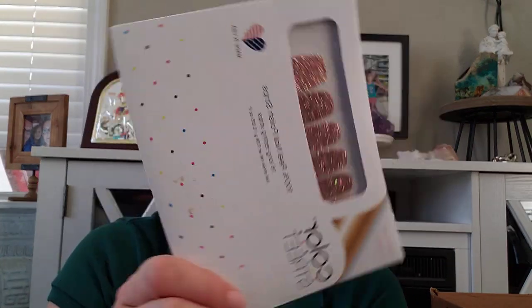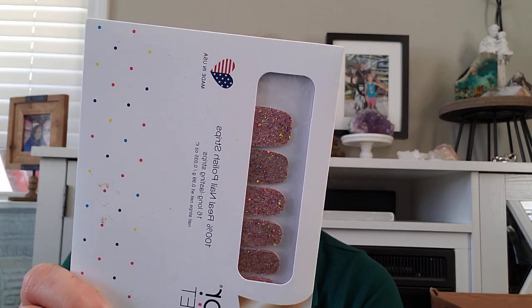I got these — they are Color Street. They're really pretty. They are Tokyo Lights. I got three of them for a dollar. The other two I'm going to be selling because they are retired and they go for more than what they originally sold for, but these I'm keeping for either myself or my daughter.